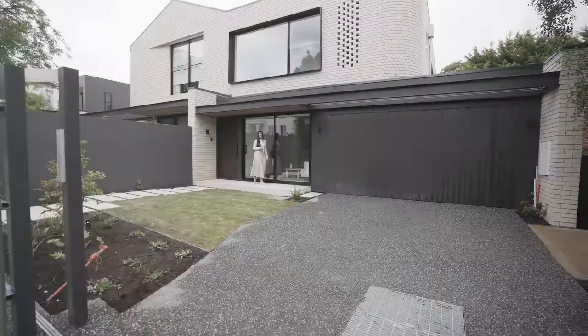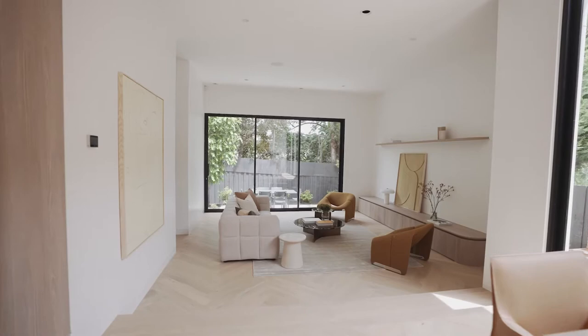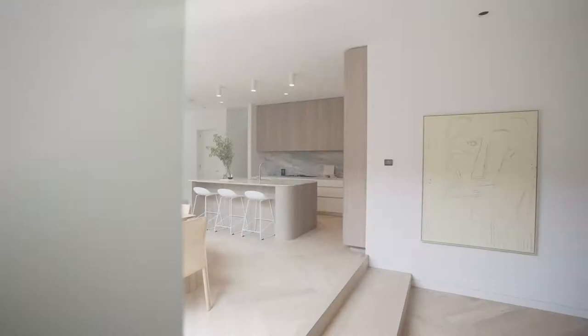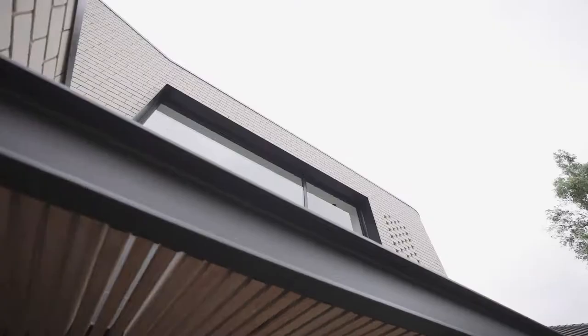I'm Lana Samuels from White Fox, and here's the deal — this exceptional Plasia Perkins designed home by Inform is the jewel in the crown. The first thing that makes a home stand out from the crowd is its striking facade.